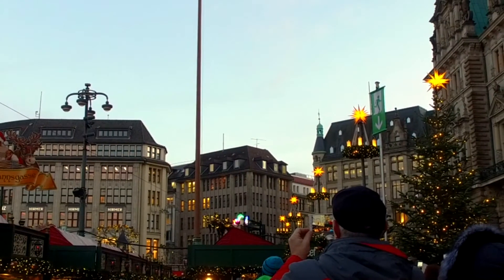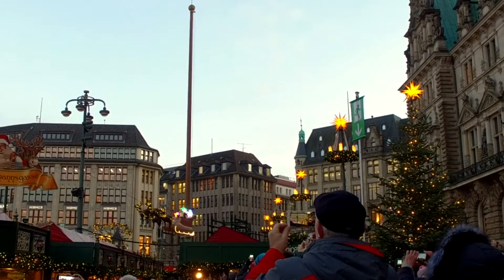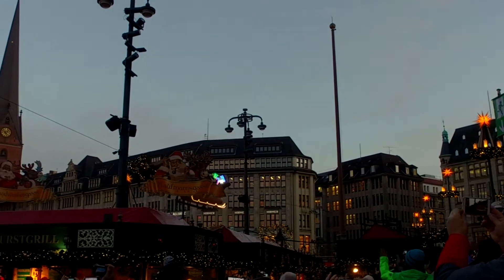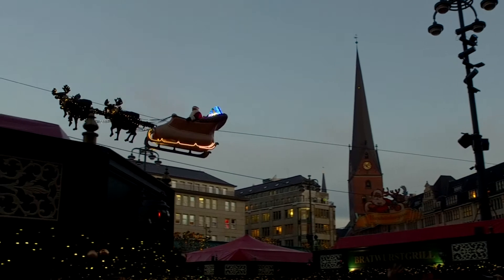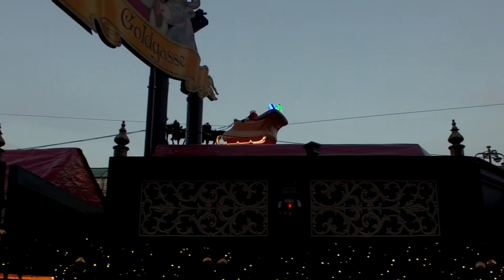And here you go, here comes Santa! I'm going to be honest — the first time I saw this I thought the Santa figure was animatronics or something like that. It turns out that's really Santa in the sleigh. He travels across the whole market, waving to all the boys and girls, young and old, as he travels up towards the Christmas tree.